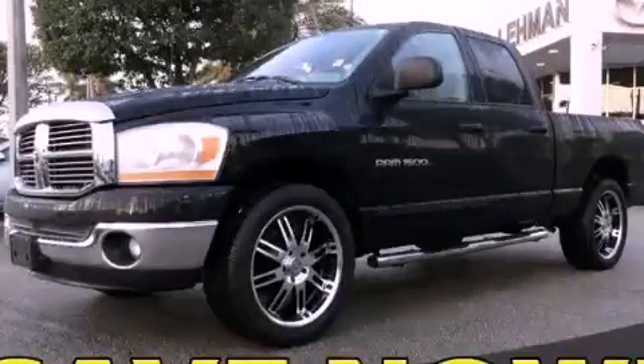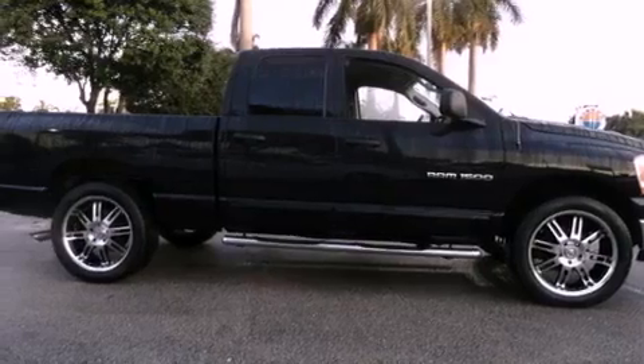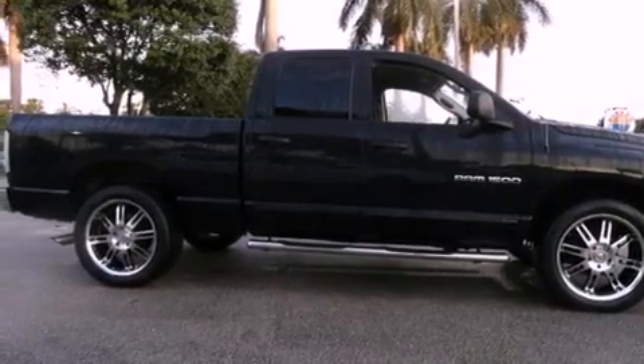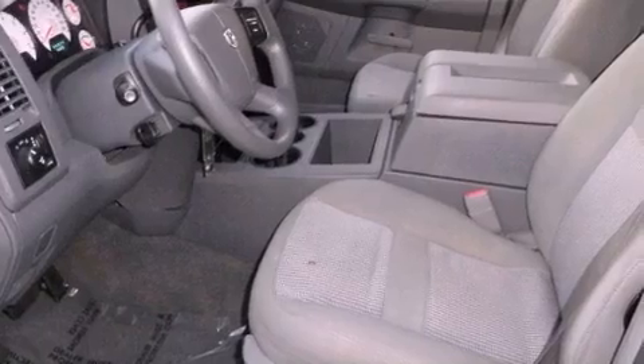This is a 2006 Dodge Ram 1500. It has what you need for work as well as what you want for play. It features a 4.7-liter 8-cylinder engine and a 5-speed automatic transmission.